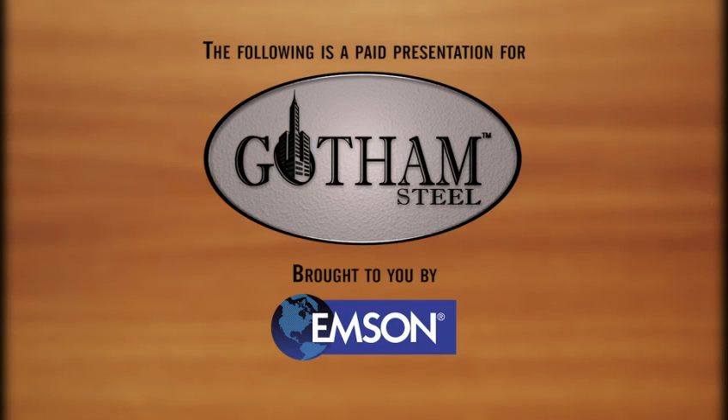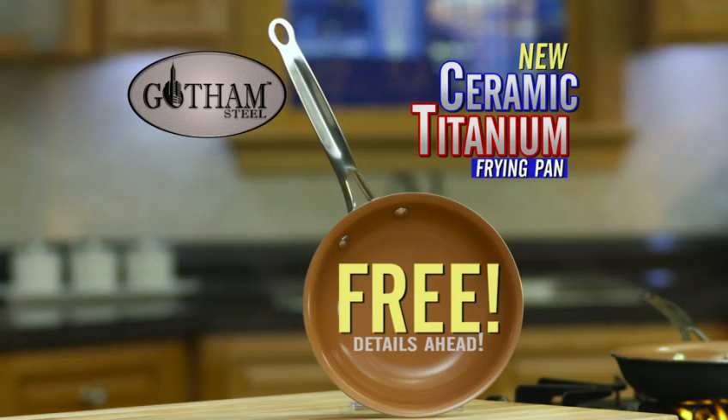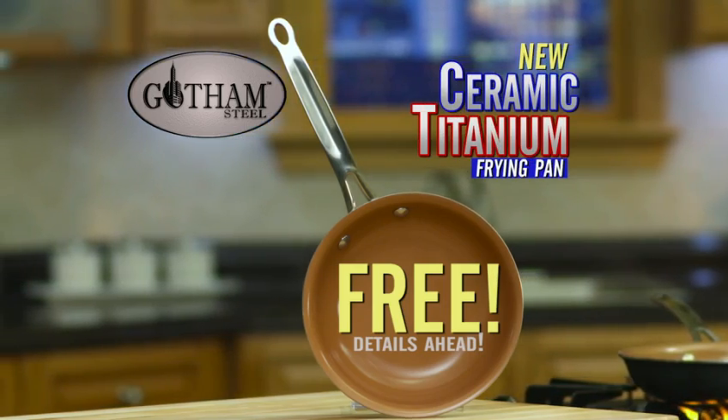The following is a paid presentation for Gotham Steel, brought to you by Emsen. Coming up, find out how you can get a free titanium and ceramic frying pan. Details ahead.